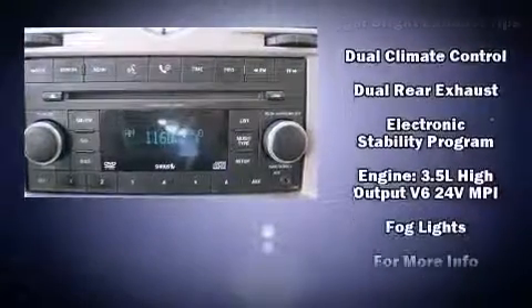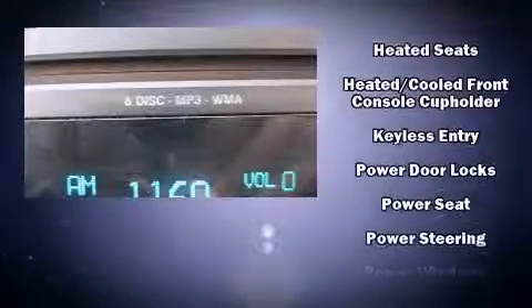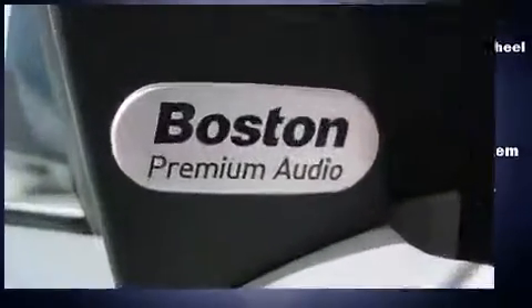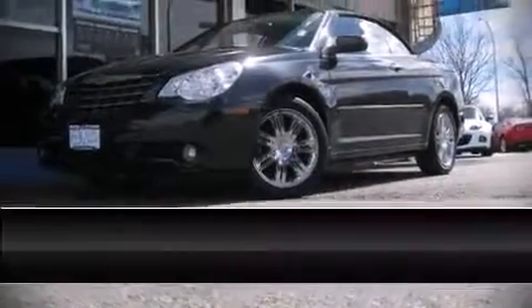Enjoy your favorite music via the stereo system, which includes a CD player with MP3 capability, steering wheel mounted audio controls, and six well-positioned speakers. Chrysler also prioritized safety and security by including dual front impact airbags, front and side impact airbags, ignition disabling, and four-wheel disc brakes with ABS.